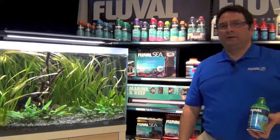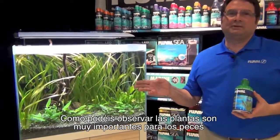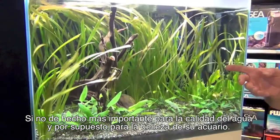Hi, Tom from Fluval here. Today I'm talking to you about plant micronutrients. As you can see, plants are every bit as important to fish, if not in fact more important to water quality, and of course to the beauty of your aquarium.